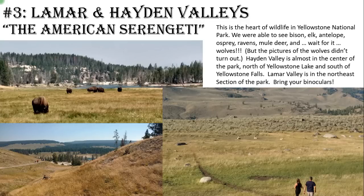Number three: I put these together because they were fairly similar even though displaced by quite some distance — Lamar and Hayden Valleys. Both of these valleys are probably the heart of wildlife viewing in Yellowstone National Park. We spent a good part of two days going into these valleys looking for animals, because this is where you see them, sometimes right up close. We had a bison herd cross the road with us and about 50 other cars — walking between the cars two feet away from us — something I believe my kids will never forget.